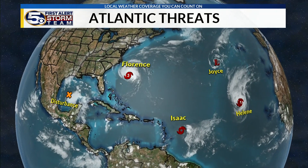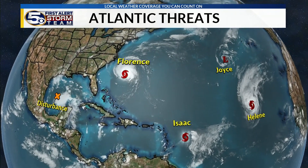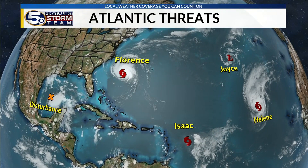In the big picture, we've got four named storms in the Atlantic and a tropical disturbance in the Gulf of Mexico. Stay updated, stay safe. I'm Chief Meteorologist Alan Seals.